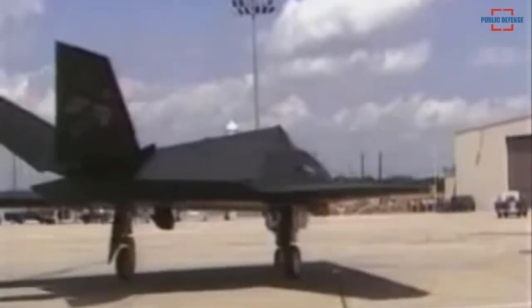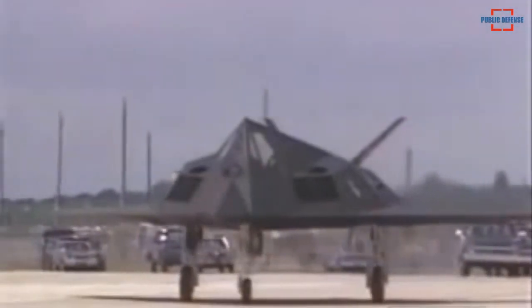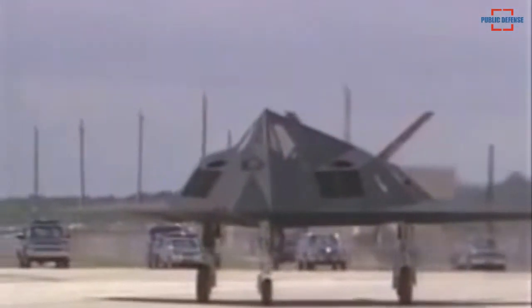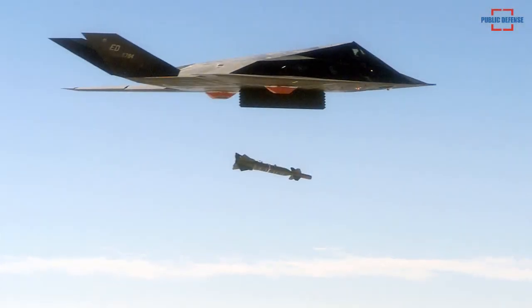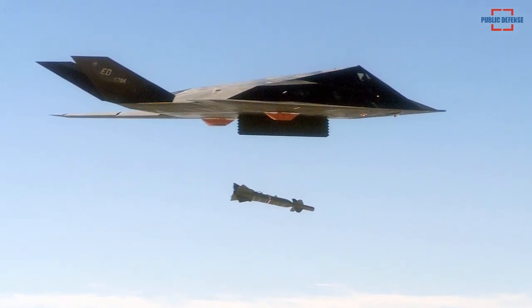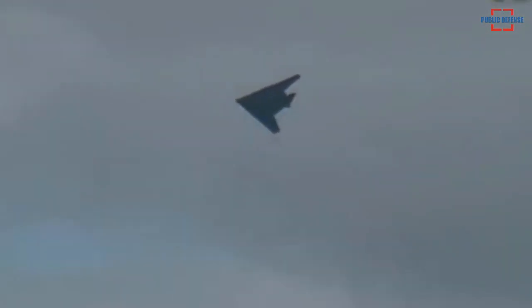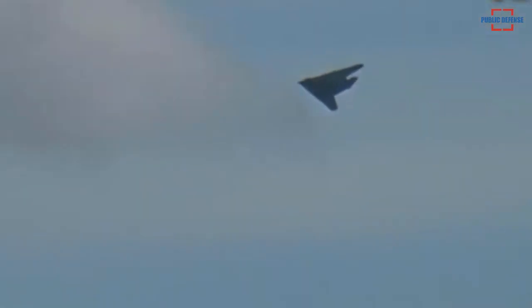The F-117 experienced a number of combat missions after being deployed in Operation Just Cause against military targets in Panama in 1989 and in Saudi Arabia. During its deployment in Operation Desert Storm, the Nighthawk flew a total of 1,271 strikes with a mission success rate of 80% without losing or taking damage in combat.